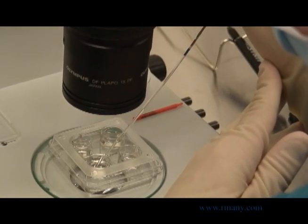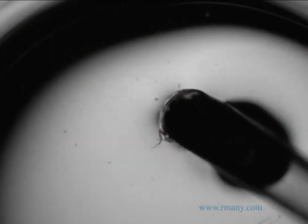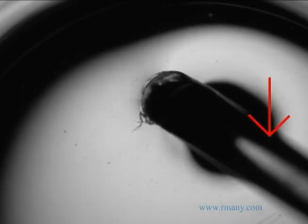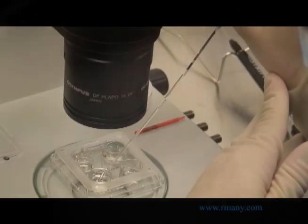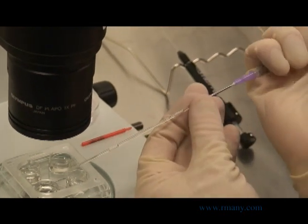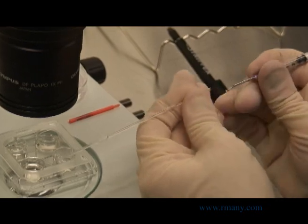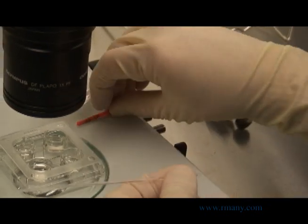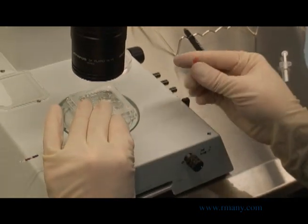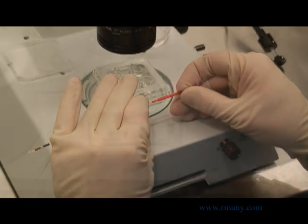This allows us to easily identify the frozen specimens when you decide to thaw them in the future. The straw is loaded in a very specific manner, and here the two eggs — the black dots — can be seen entering the end of the straw before it is sealed. By sealing one end and plugging the opposite end of the straw, the eggs are specifically labeled for you, isolated from outside contact, and securely protected from falling out of the straw.